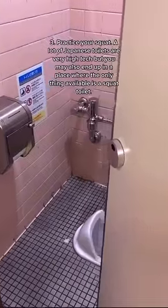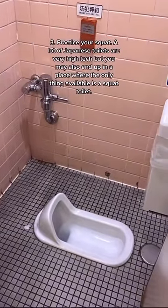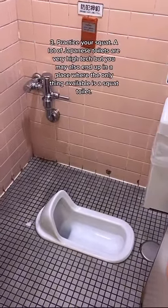Tip 3: Practice your squat. A lot of Japanese toilets are very high-tech, but you may also end up in a place where the only thing available is a squat toilet.